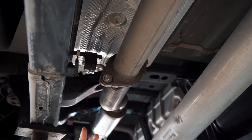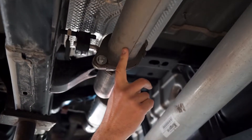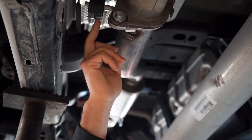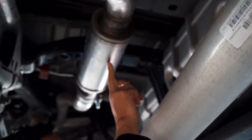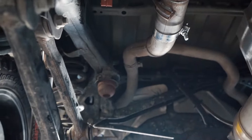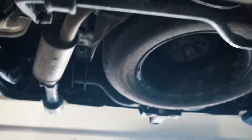We just finished installing the high-flow muffler. It picks off the Ram factory front pipe here into our three-inch mandrel bend pipe using factory mounting locations, into our high-flow muffler, back into the factory Y pipe, up over the axle, and completing with your Ram duals at the back bumper.